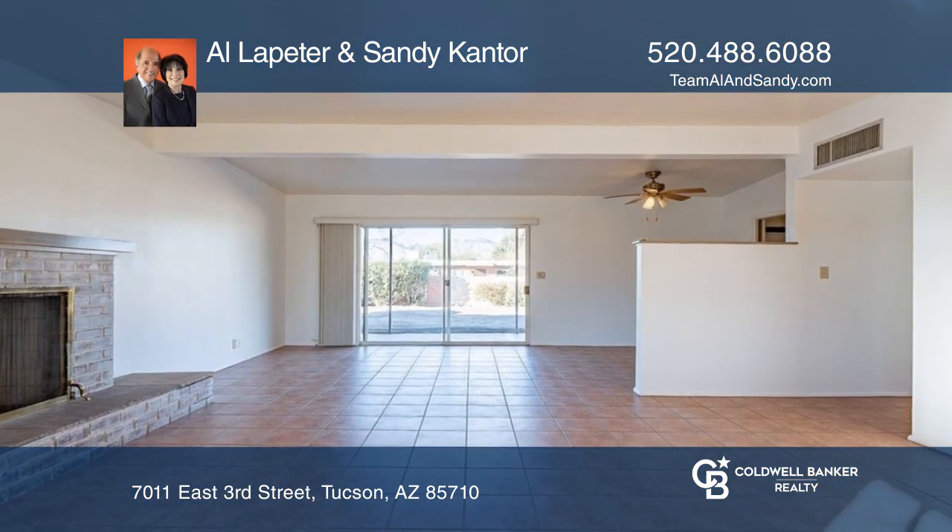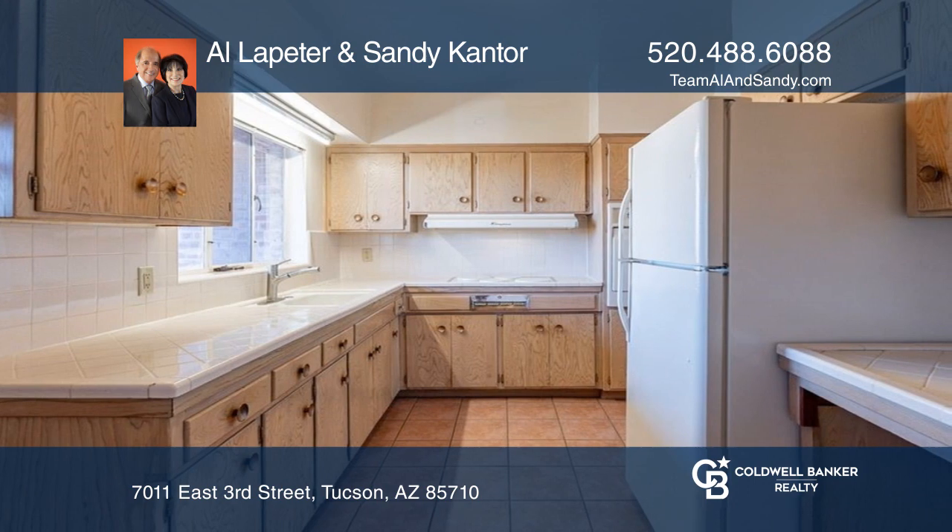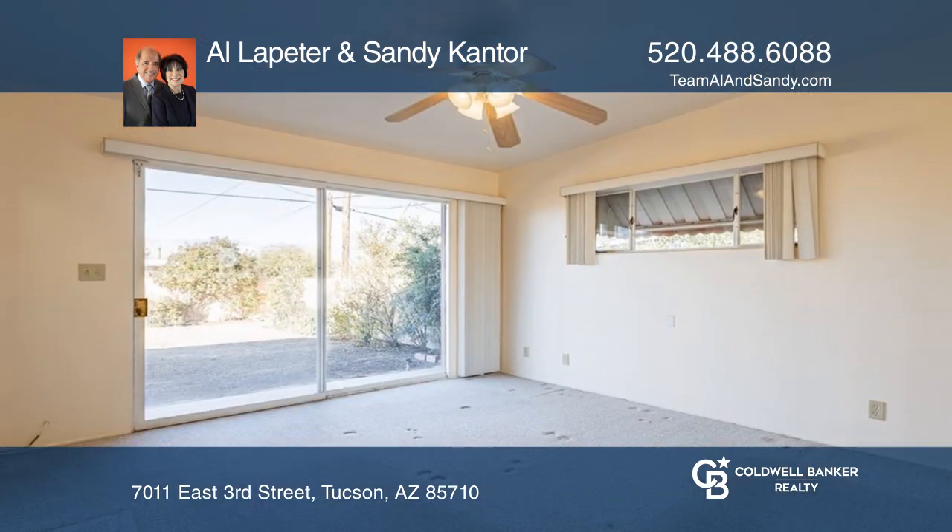This home is a lovely slice of history with an original GE cooktop, wall oven, and a brick surround wood-burning fireplace in the large, cozy living area.